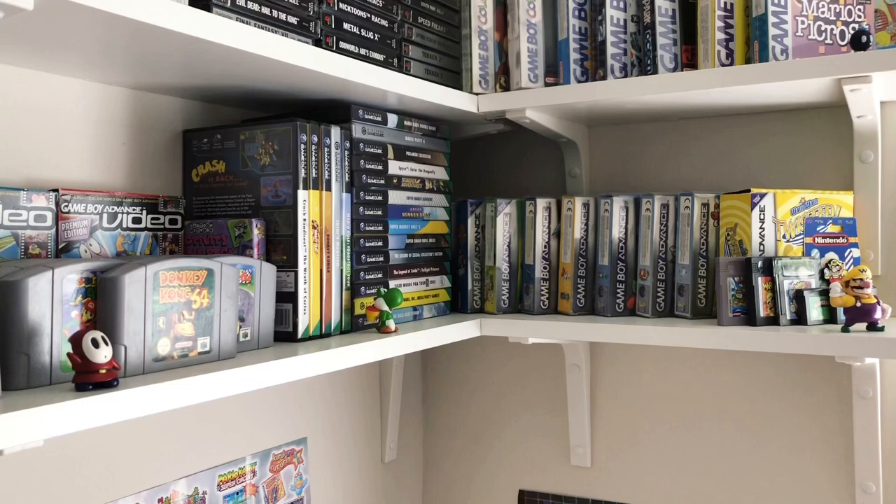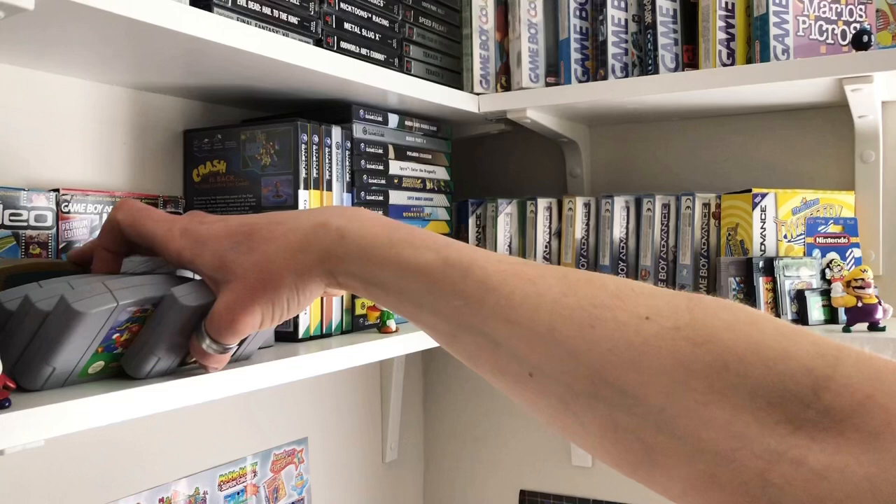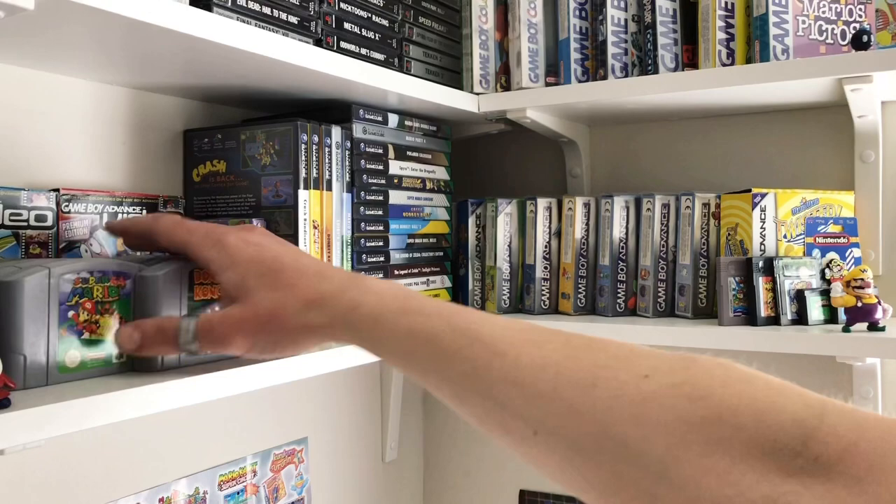Now I've moved across to the N64 games, GameCube, and Game Boy Advance boxed games as well. For N64 — just watch out for Shy Guy — Donkey Kong 64, Mario Kart 64, Super Mario 64, War Gods, Diddy Kong Racing, the Majora's Mask, F-Zero, Banjo-Kazooie, GoldenEye. All absolute classics.